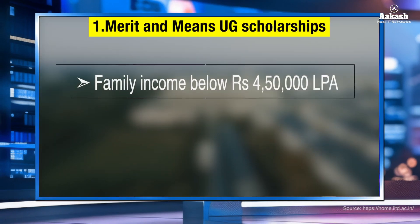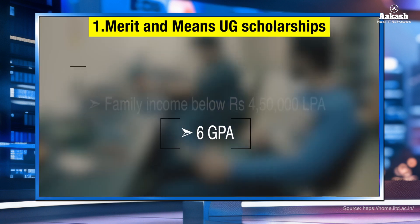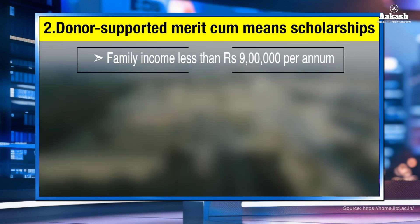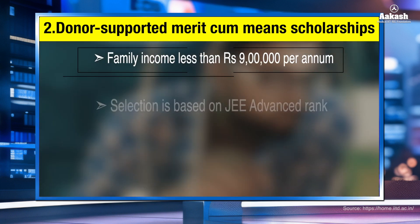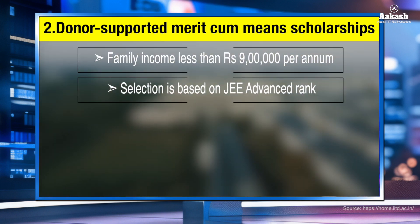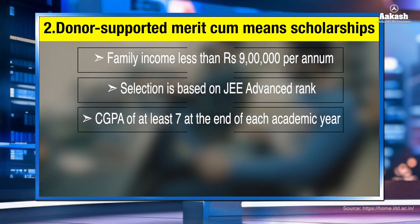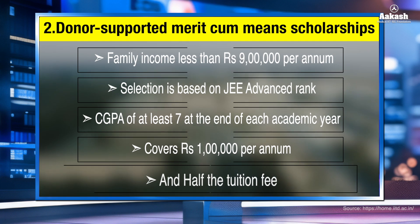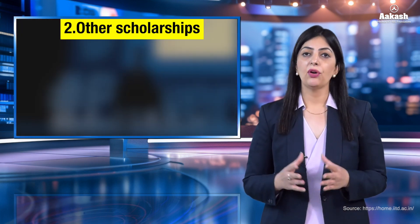IIT Delhi offers scholarships to meritorious and economically weaker students. The Merit and Means Undergraduate Scholarship is for students with family income below ₹4,50,000 per annum and a GPA of at least 6. The Donor-Supported Merit-cum-Means Scholarship is awarded to students who pay full tuition fee and have family income less than ₹9 lakh per annum; selection is based on JEE Advanced rank, and continuation requires a CGPA of at least 7. This scholarship amounts to ₹1 lakh per annum, covering half the tuition fee, for four years.